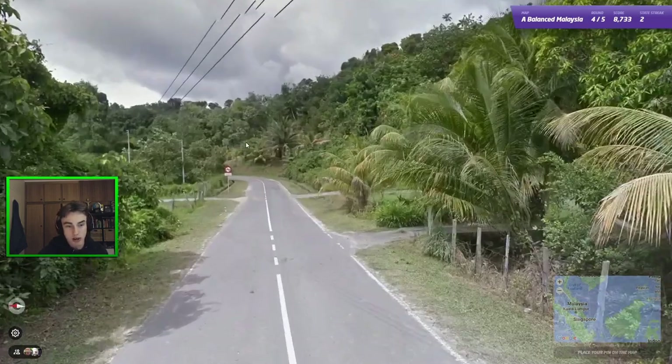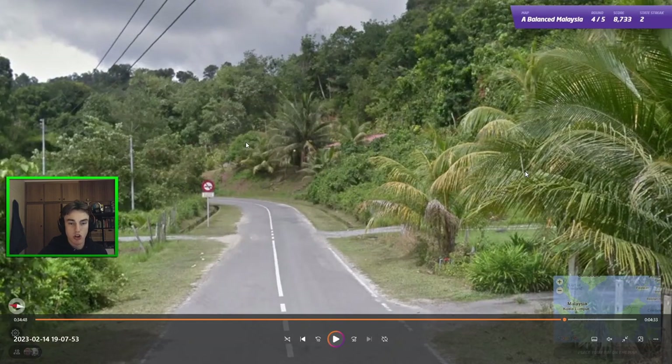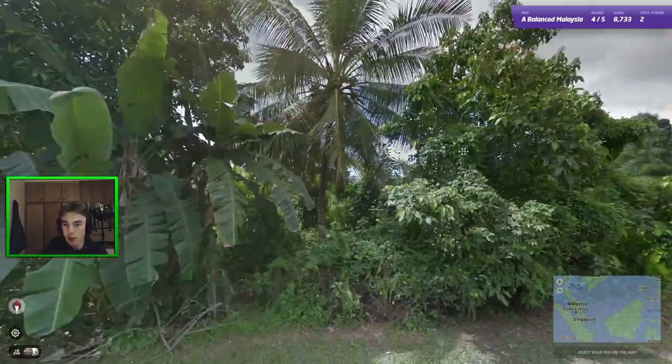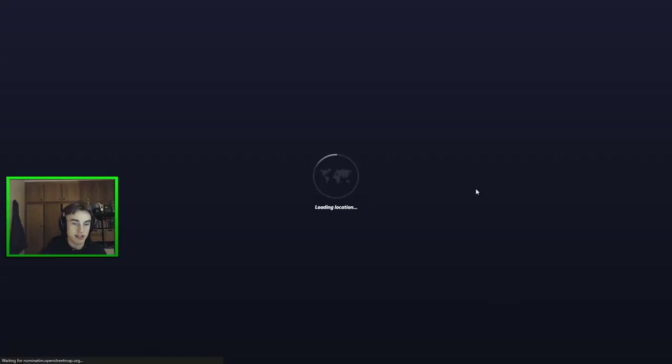Okay, next one here. My current theory is that a single white line is much more common in Borneo. So immediately thinking of Borneo here — we have a very thin pole there. Still not quite sure, just plonk Sabah, and it is correct.